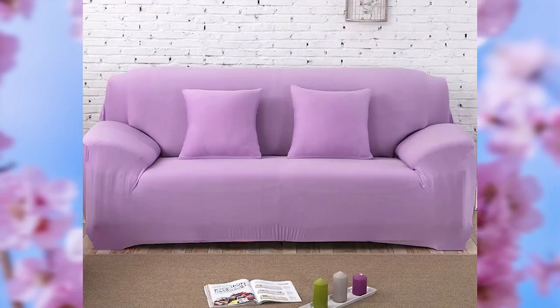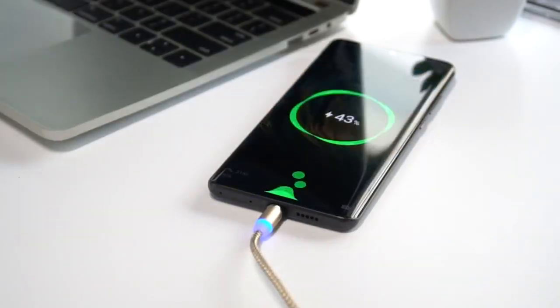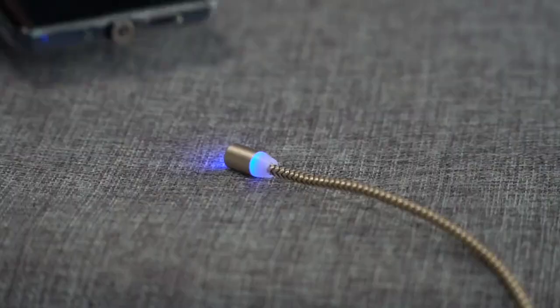The size measurements are listed in the description, and it is highly recommended to measure the couch first before buying the covers. This cable with 267,000 orders might be the most ordered cable, if not the most ordered item on AliExpress altogether. There are options for micro USB and USB Type-C, and several color options like gray, gold, silver, red, and black.